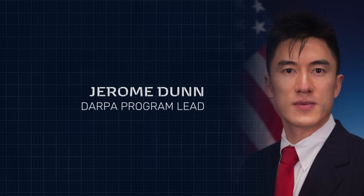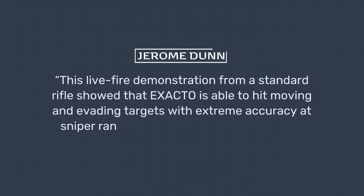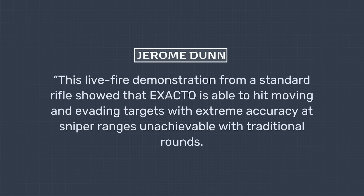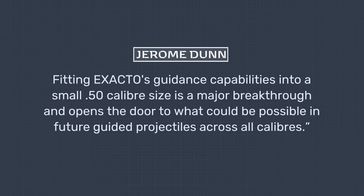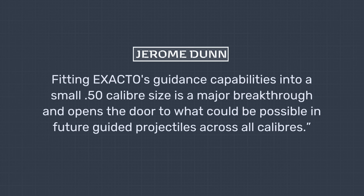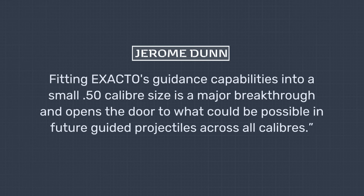There is no telling if the image is genuine or intended to further confuse rival nations, but notably the pictured bullet doesn't have any stabilization fins as suggested. There is also no explanation as to the purpose of the electronics. The cost of each round and even the cost of the project itself has been kept confidential. The last official announcement for the project was in 2015, with DARPA program lead Jerome Dunn saying that Exacto is able to hit moving and evading targets with extreme accuracy at sniper ranges unachievable with traditional rounds, and that fitting Exacto's guidance capabilities into a small .50-caliber size is a major breakthrough.